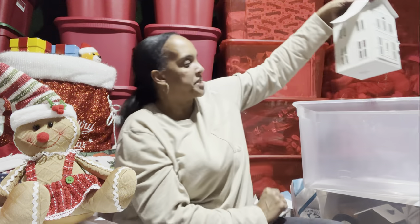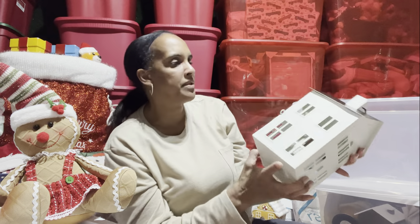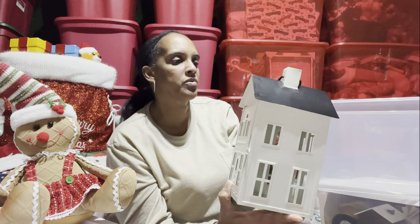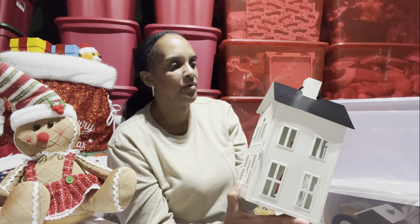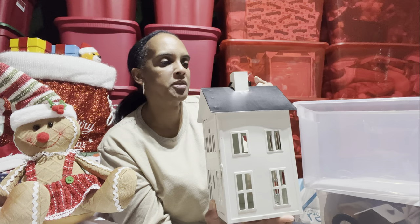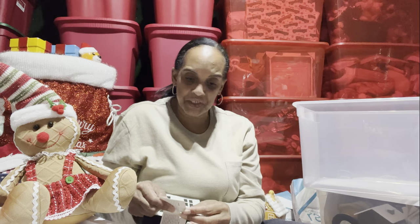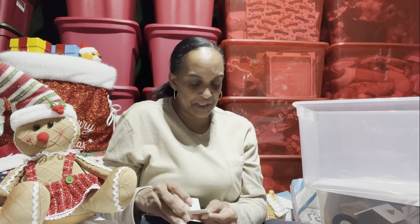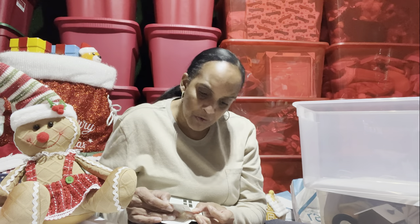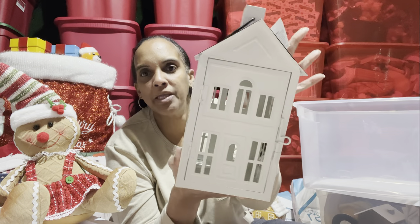This house came from Ross also — you can put a little tea light in it. It's from Ashlyn — I paid $6 for it. The compare-to price is $21.99. Ross is starting to discount their stuff already — y'all should go inside of Ross. It's going to be cute with a tea light in that cute little house.